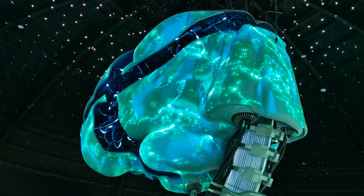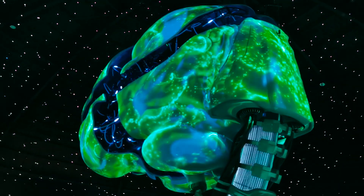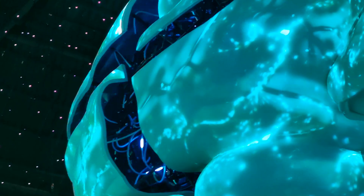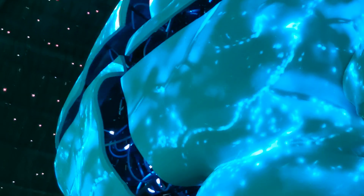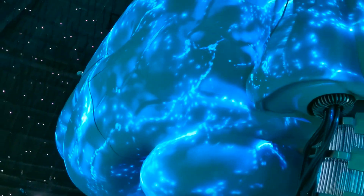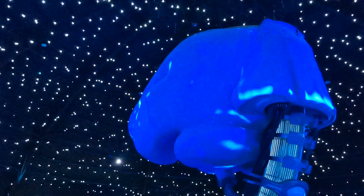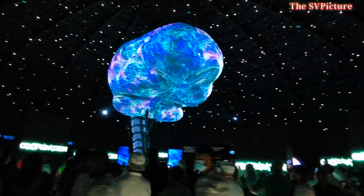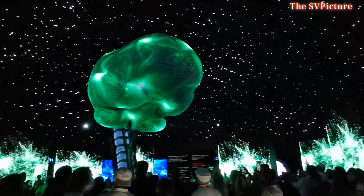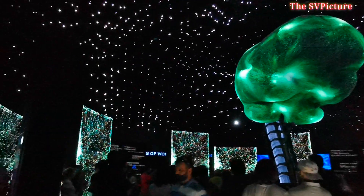The largest part of the human brain has an inner core composed of white matter. Look at the right and left hemispheres, which perform higher functions like interpreting vision, learning, speech, reasoning, emotions, and control of movements. On the outer surface is the cerebral cortex, composed of gray matter.